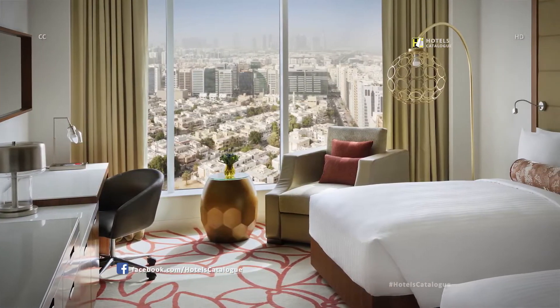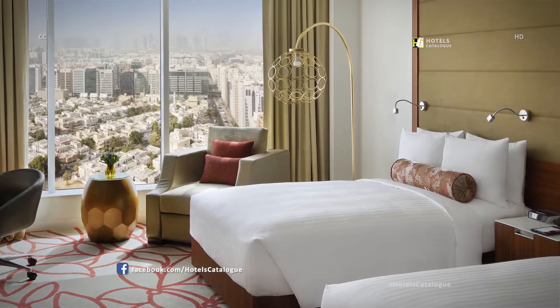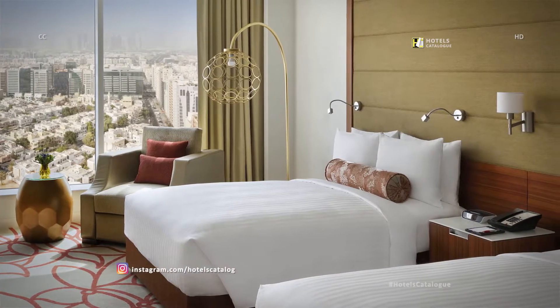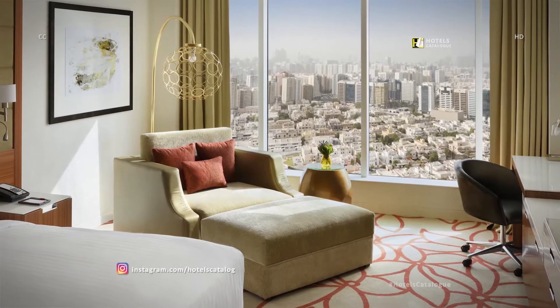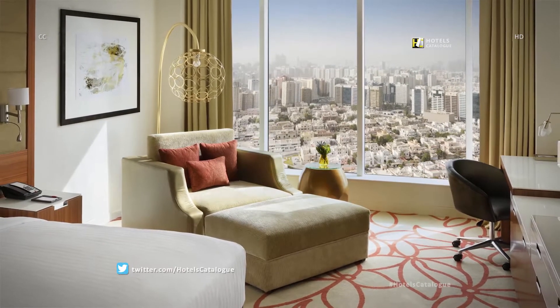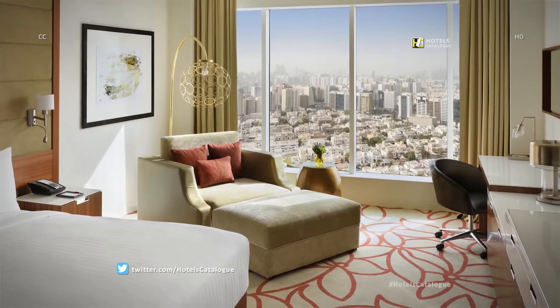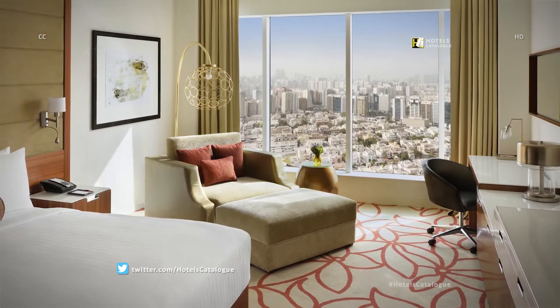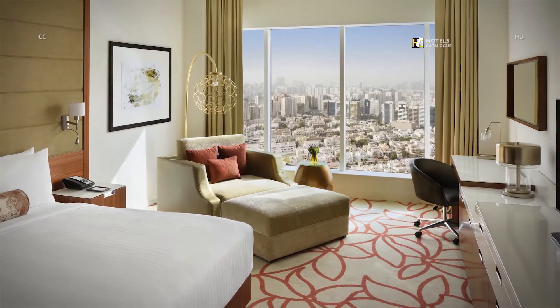Get a good night's rest when staying on our plush pillow-top mattresses with luxury linens and fluffy pillows. Make yourself comfortable at our full-service Abu Dhabi hotel. Our inviting guest rooms and suites include high-speed internet access, a large desk with an ergonomic chair, and a range of entertainment and functional facilities.